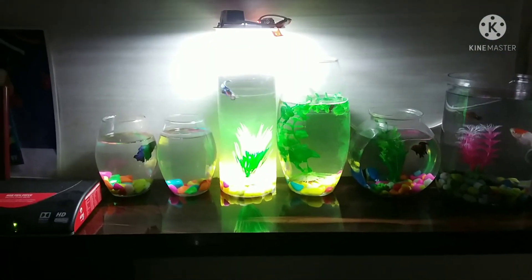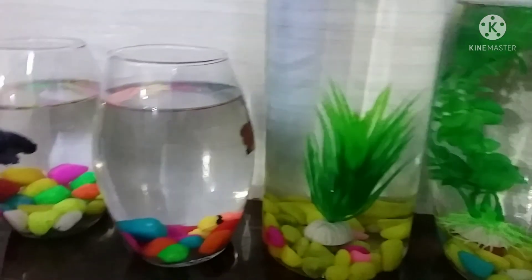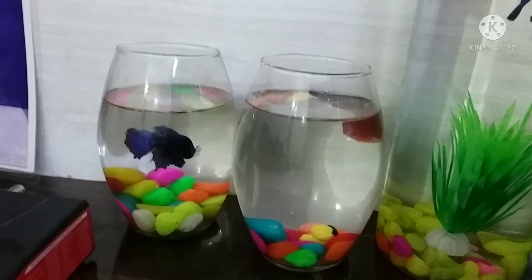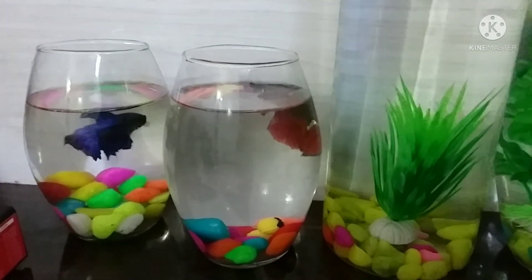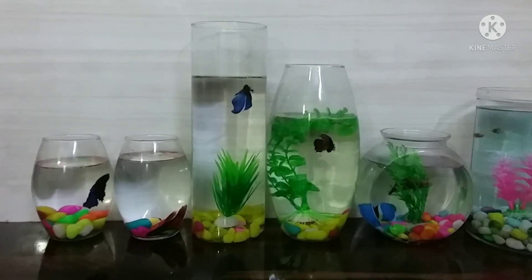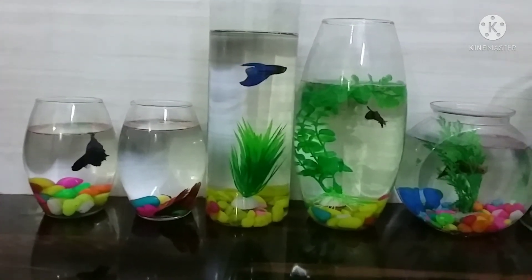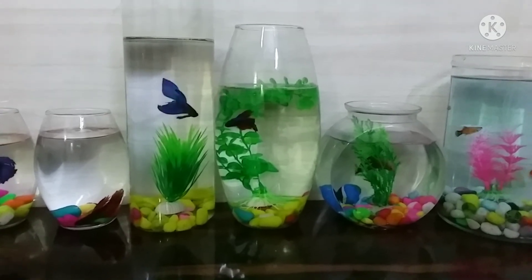There are about 70 species of betta fish. The name 'betta' comes from an ancient clan of warriors called 'Bettah.' The fish looks gorgeous because of its pectoral fin, dorsal fin, caudal fin, anal fin, and ventral fin — five types of fins cover its body. It is available in different colors, from dark brown to red and blue, and it changes its appearance from time to time, looking like a magnificent creature.